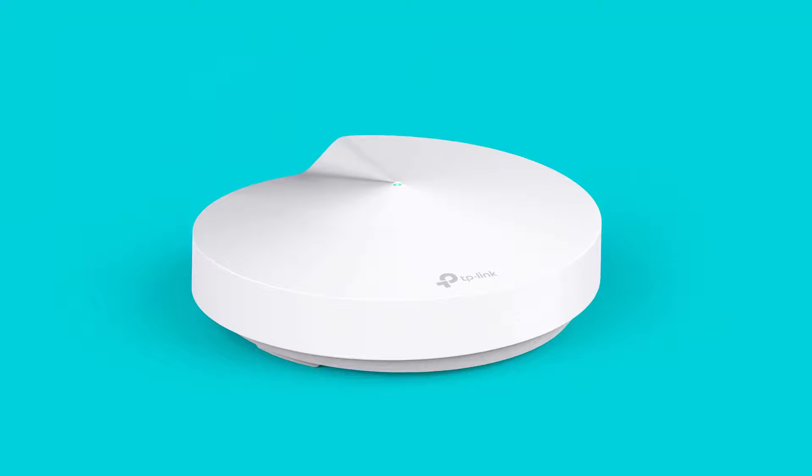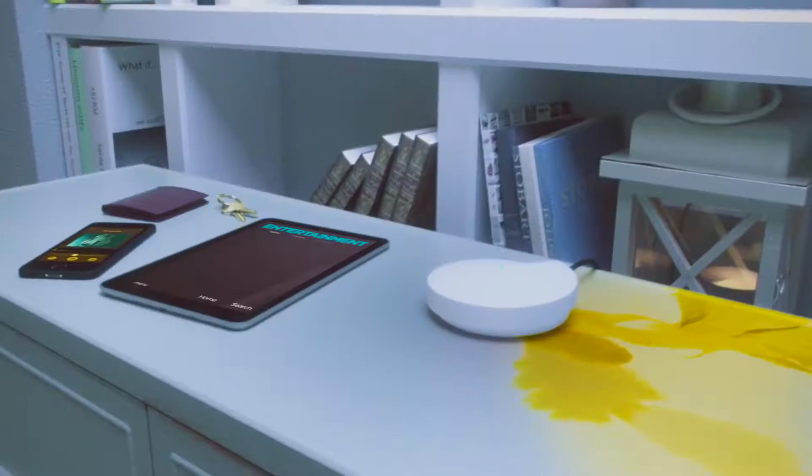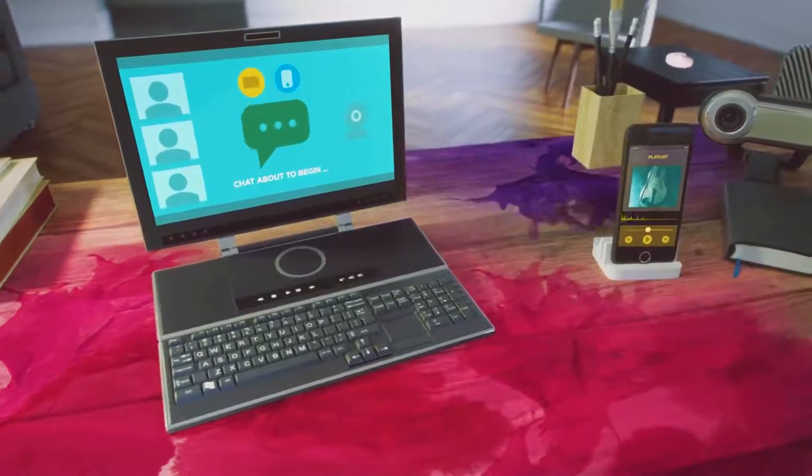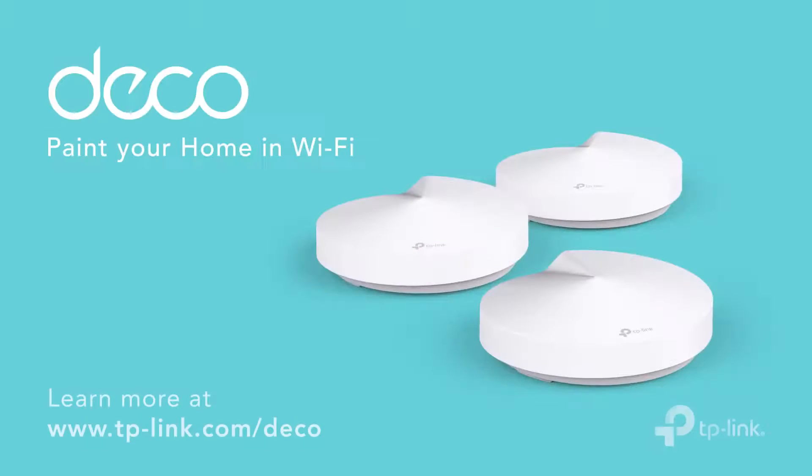Start with one unit or expand coverage with a few. DECO is a system that grows with you, from non-stop gaming to lag-free streaming and video calls. Seamless Wi-Fi is truly a thing of beauty. DECO — paint your home in Wi-Fi.